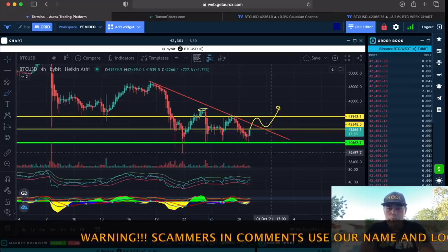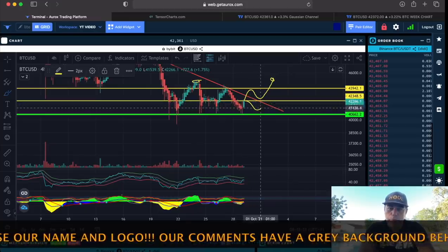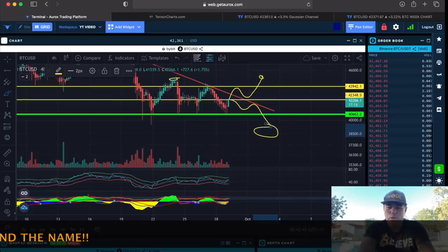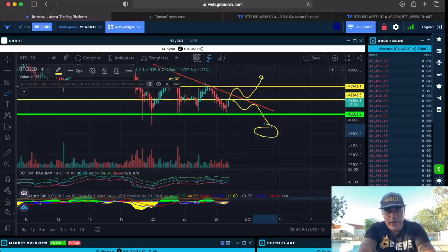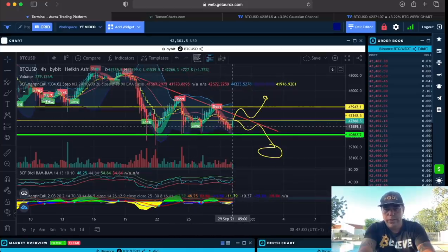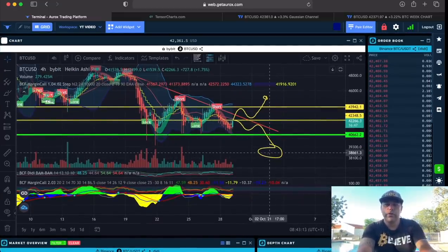Looking at the bearish scenario: if we can't break the red line, we go down, come back up, and may even go down to $38k. I'll show you why $38k in a moment. The BAM indicator today gave a short exactly at the top, a good long, another good short, and should be appearing long again here — but we need more green candles to confirm that.